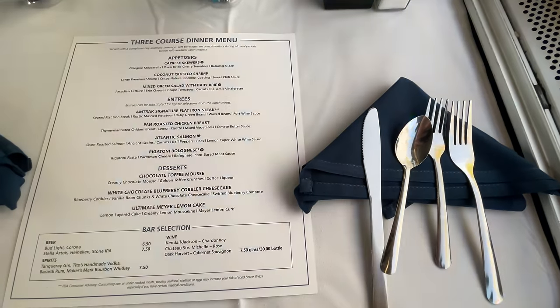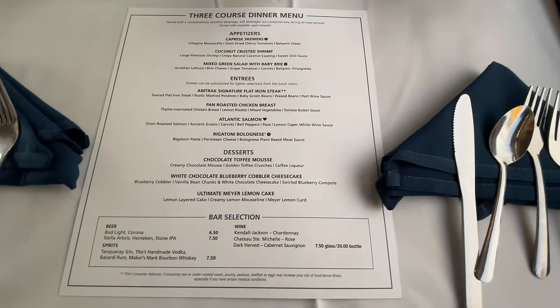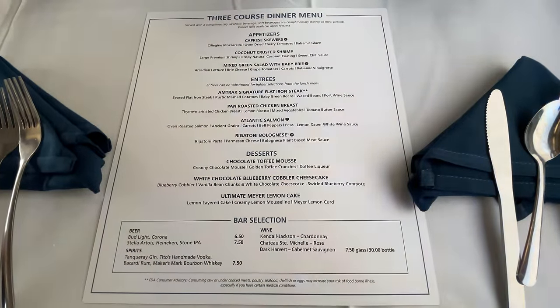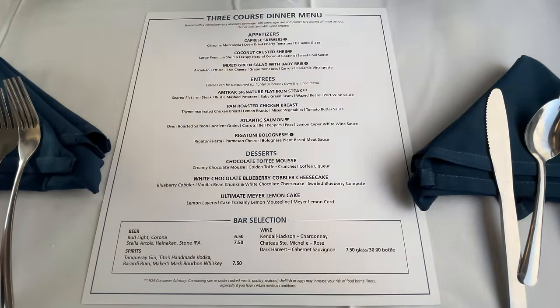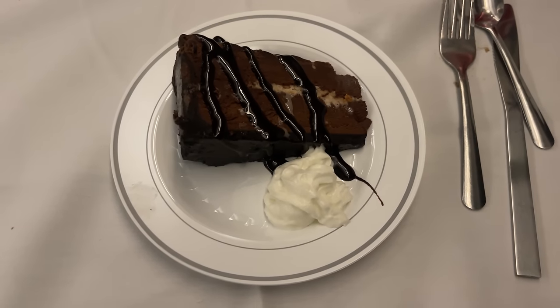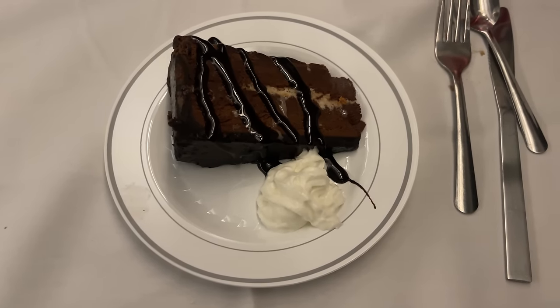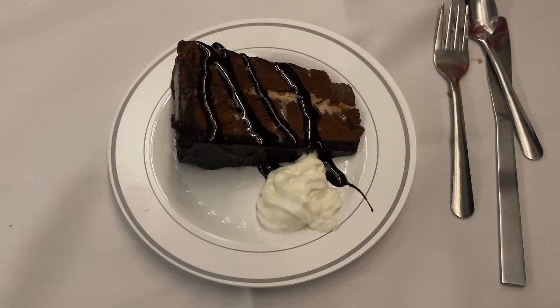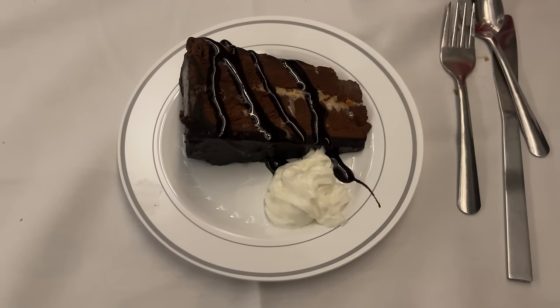Dessert has always been an Amtrak strong suit. Amtrak offers three options: a white chocolate blueberry cheesecake, a lemon cake, and the option we'll be having — a chocolate toffee mousse. As I expected, the dessert is amazing. The cake is moist, paired with a rich and chocolatey mousse. The toffee stripe down the center adds a contrasting texture, the flavor wrapped together by the chocolate sauce on top.